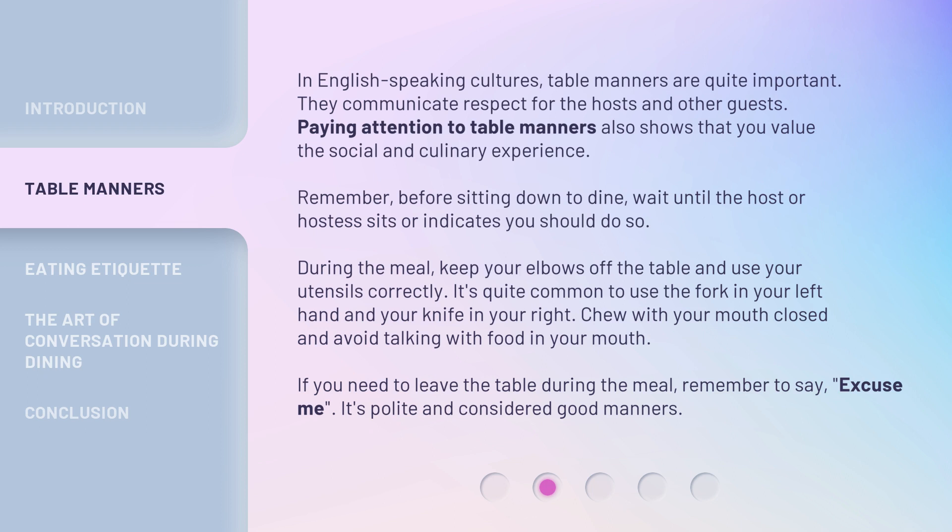During the meal, keep your elbows off the table and use your utensils correctly. It's quite common to use the fork in your left hand and your knife in your right. Chew with your mouth closed and avoid talking with food in your mouth. If you need to leave the table during the meal, remember to say, 'Excuse me.' It's polite and considered good manners.